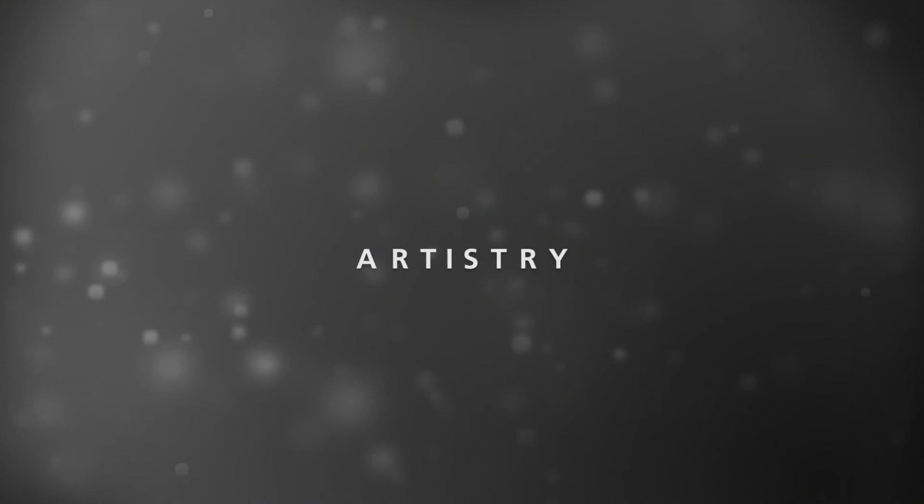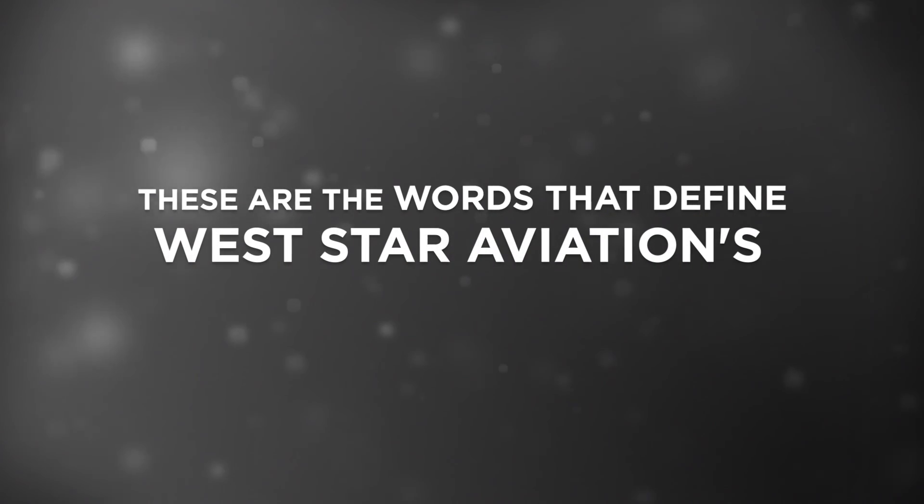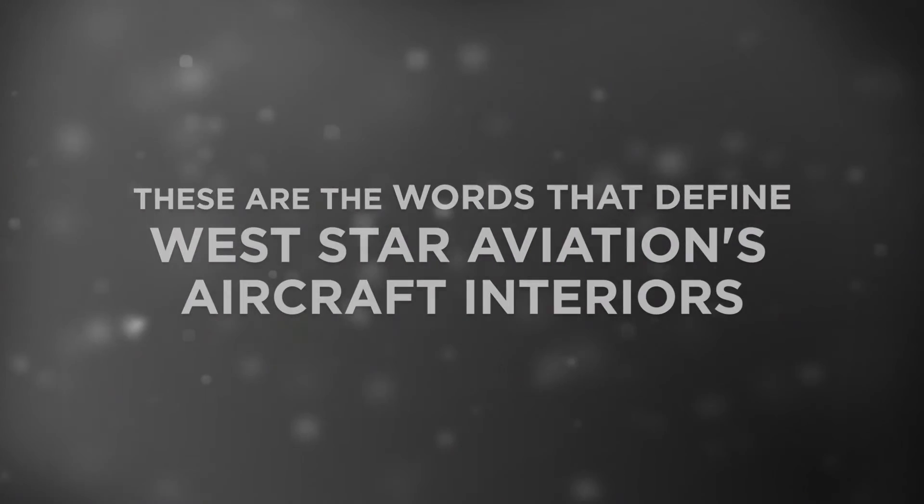Artistry. Craftsmanship. Quality. These are the words that best define Westar Aviation's aircraft interior services.